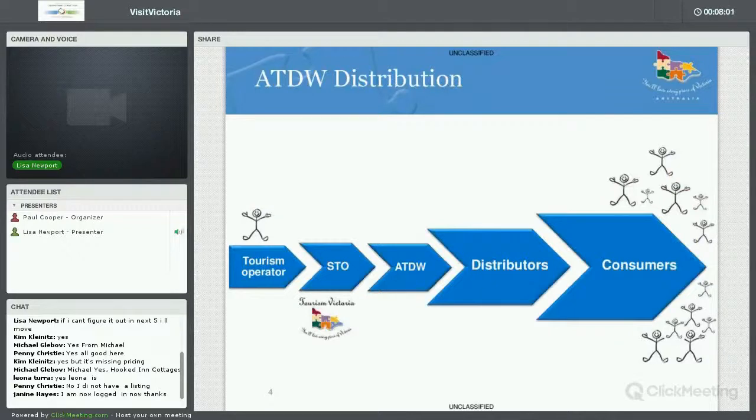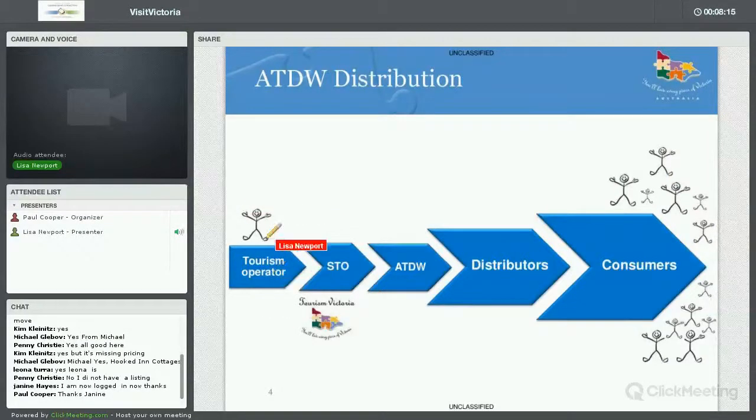A great benefit of listing with us at Tourism Victoria on visitvictoria.com is that your listing doesn't only get viewed on our website — your listing also gets distributed. You come to us, the State Tourism Organization. You list your product on my.visitvictoria.com. We review your listing to make sure it meets our guidelines. Once approved, the information is contributed to the national database called ATDW — the Australian Tourism Data Warehouse — and from there your listing gets stored and distributed to a whole distribution network.